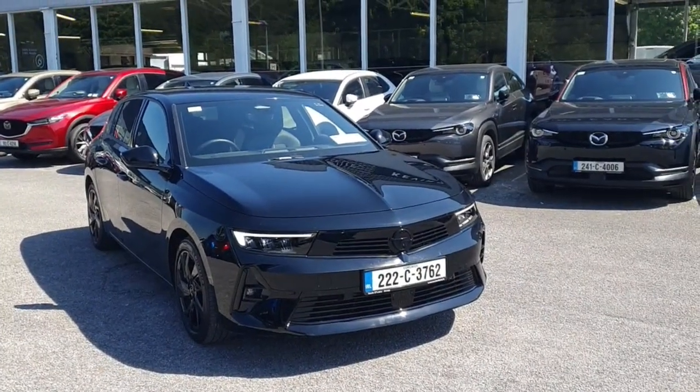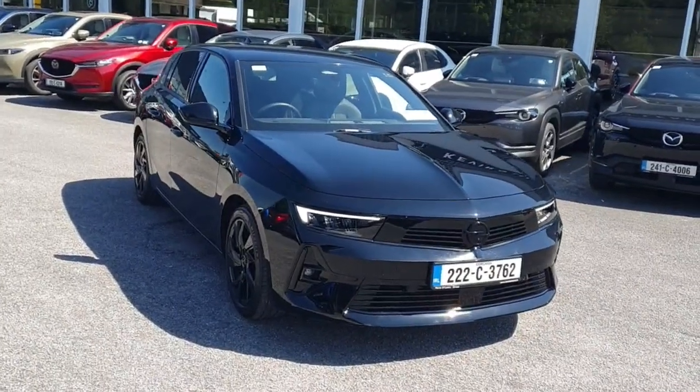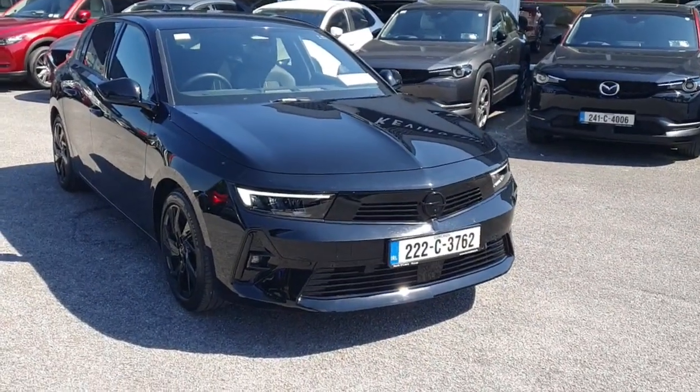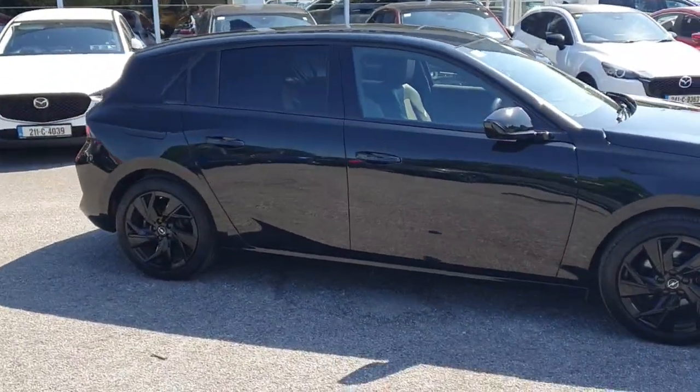This is the 2022 Opel Astra SRI — a 1.2 petrol, 130 brake horsepower, in the beautiful jet black mica. Looking from the front, you've got LED lights that are automatic, rain sensing wipers, and parking sensors too. Coming in from the side, you've got color-coded handles, color-coded mirrors, and a back tinted window.